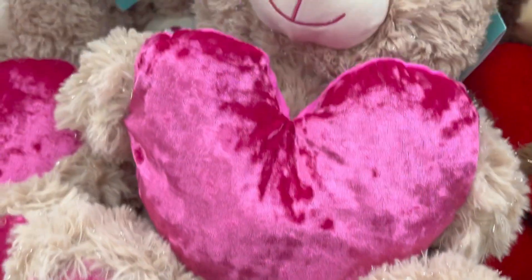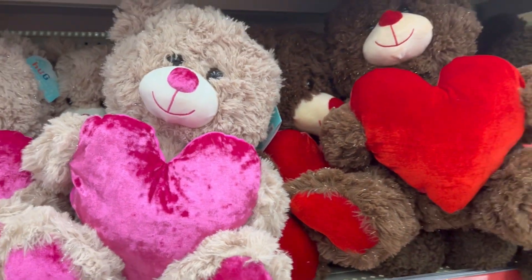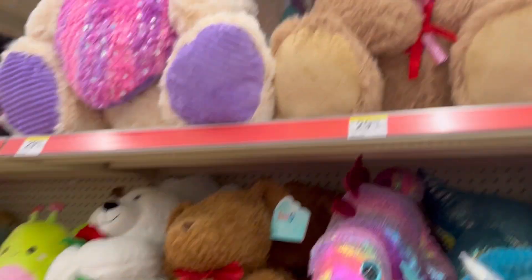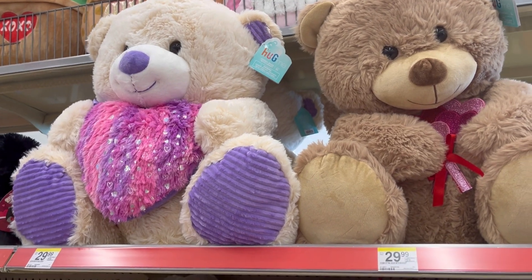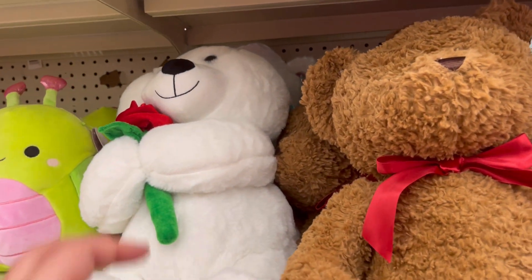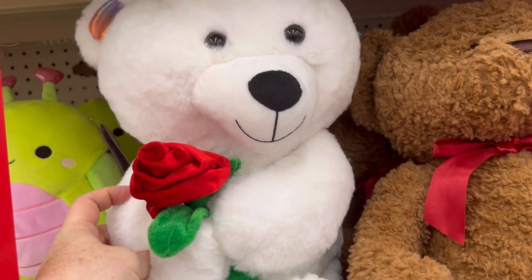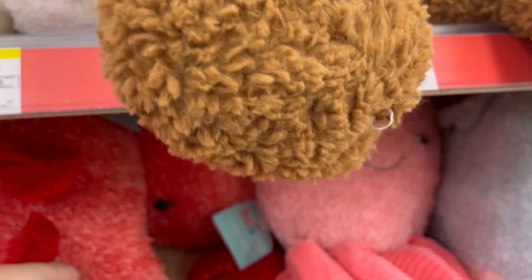This cute little dino is adorable. I've been noticing a lot of dinosaurs this year. Cute bears — that's just adorable. Those are $30. This one was so cute for $14.99. Love it.